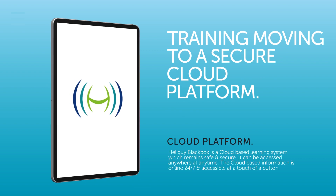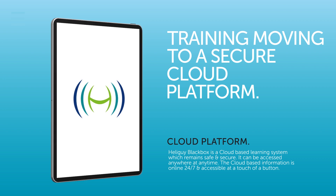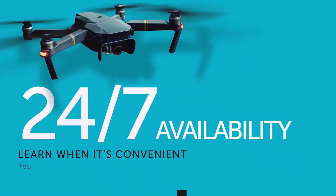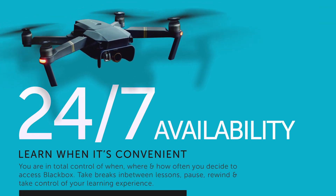With our cloud platform you can switch to any device and continue your training where you left off. Track your progress through your training and set yourself personal goals for activity completion. Black Box is available 24 hours a day across multiple platforms.